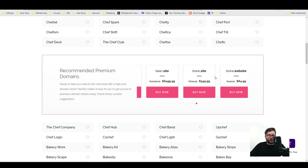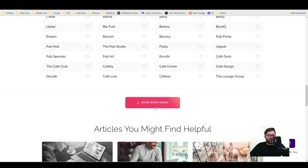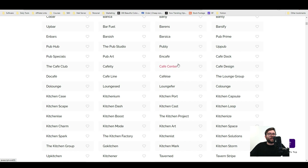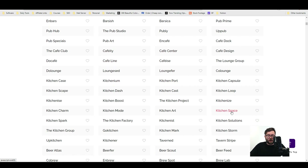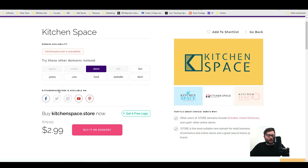It also shows recommended premium domains and tons of domains. If none of these work for you, you can click 'show more names' and it will keep generating. Let's say we like the name Kitchen Space — we select it and it tells us whether the name is available. This name is not available for .com but it is available for .store, .fun, .tech, etc. Underneath, it shows what platforms the name has been registered on — Facebook, Twitter, Instagram. I can see it's not been registered on Facebook, YouTube, and Pinterest, but it has on Twitter and Instagram, which might already sway my decision.